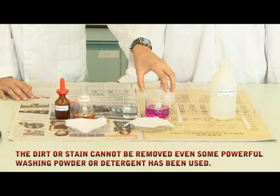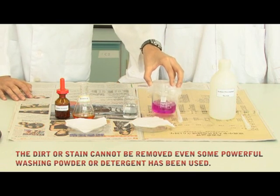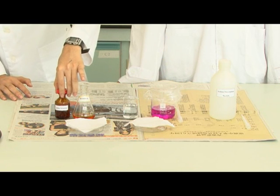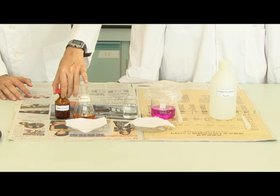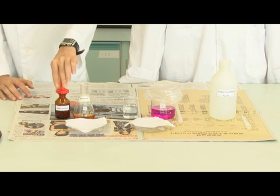Now we have two chemicals here. One is potassium permanganate. This is purple in color and it's water soluble. And here, this is an iodine solution. We use this for our starch test and also to stain our specimen under the microscope.